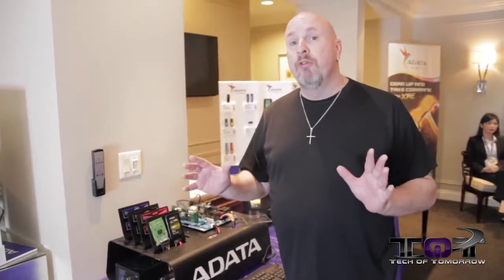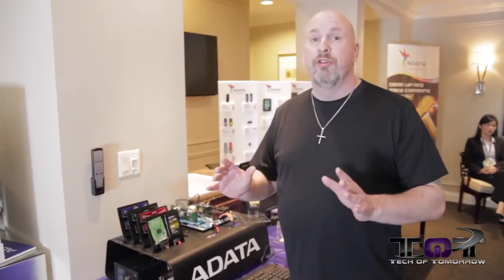Alright tech fans, here we are at CES 2014 at the ADATA booth. We're gonna move over to their SSD section where they have some really cool new products, including the NGFF M.2 — the brand new next generation form factor M.2 drive that is going to work like a PCI card directly into a motherboard.